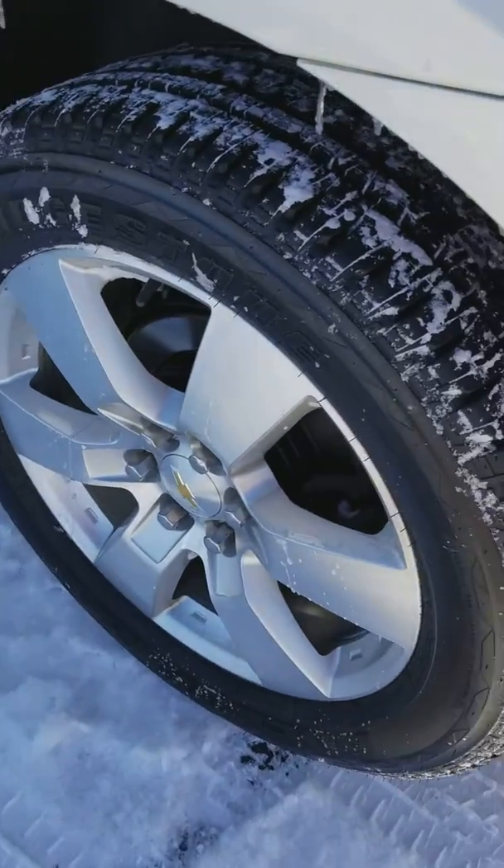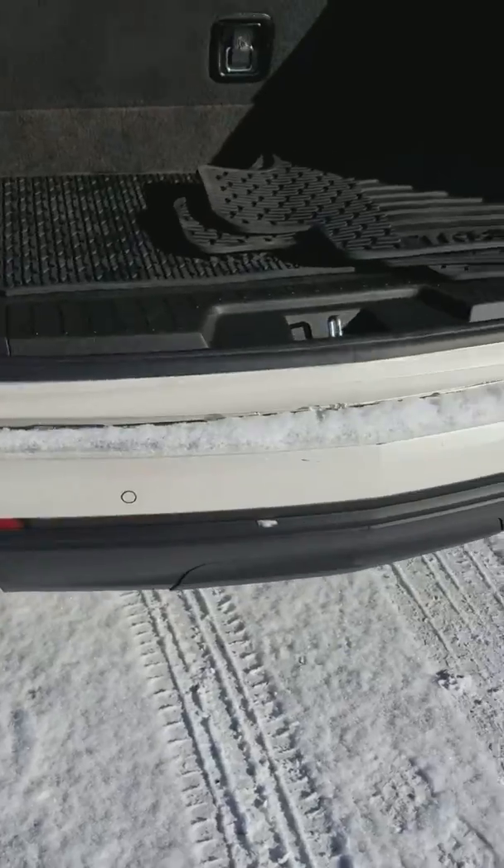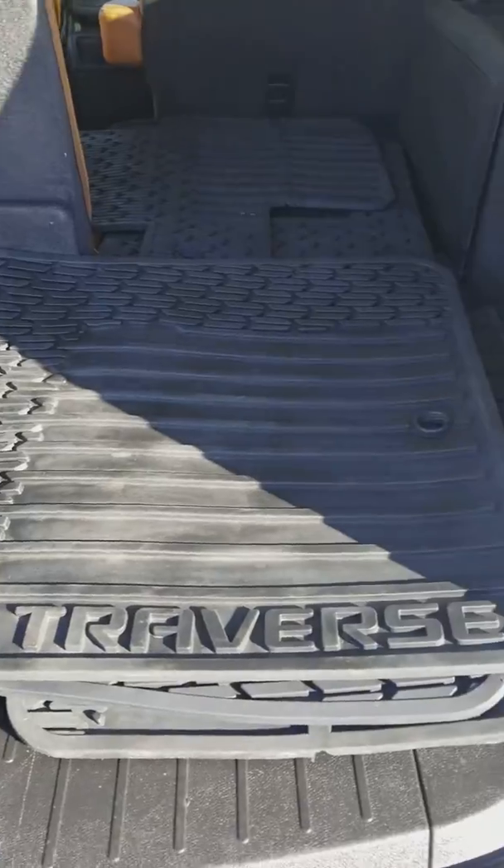You got nice tires, power lift gate, backup sensors, rear camera, and there's your all-weather floor mats.